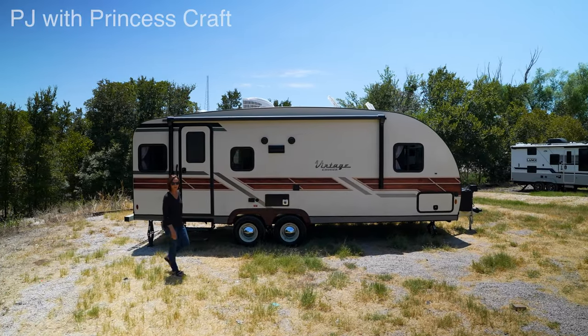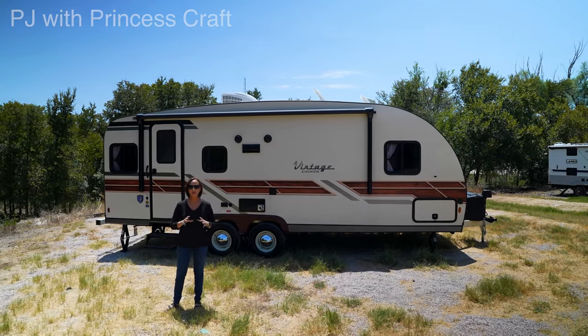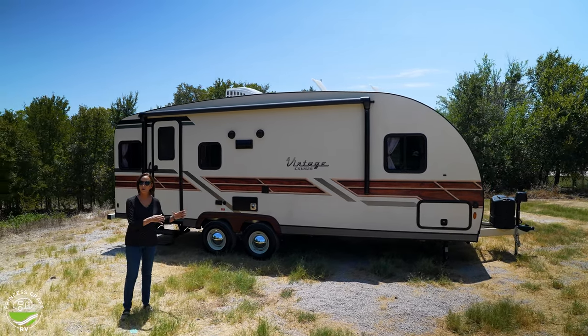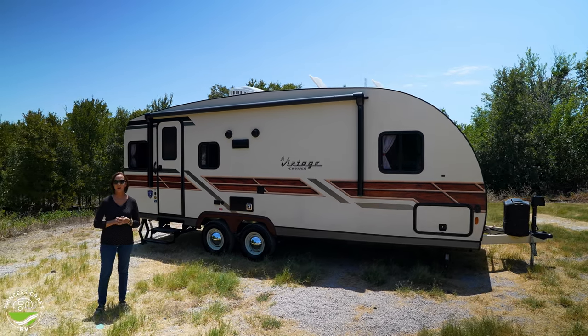Hello everyone, I'm PJ from Princess Craft RV. Today I'm going to show you around the Vintage Cruiser 23 RSS. This is one of my favorite vintage cruiser models because it has the walk-around queen bed, a nice dinette in the back, and a sofa on the side.